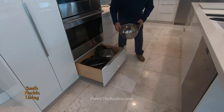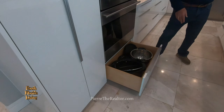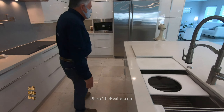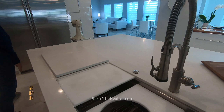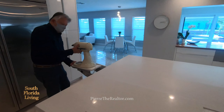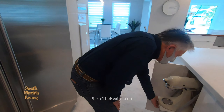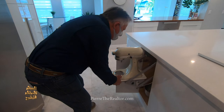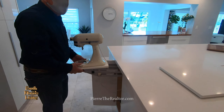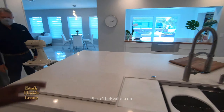Beautiful pot drawers. You got pots that come with the sink — that is crazy. A beautiful gooseneck faucet, a push-button garbage disposal. And you did all these customizations yourself? Yeah. My wife Camille designed the kitchen.